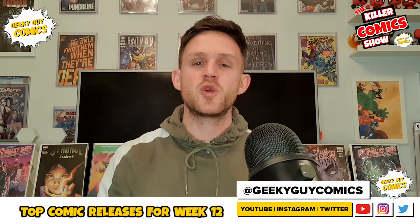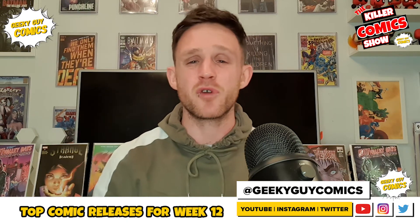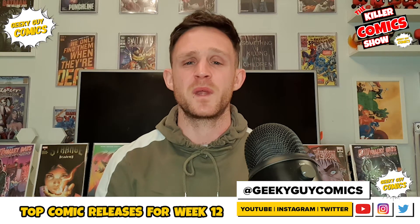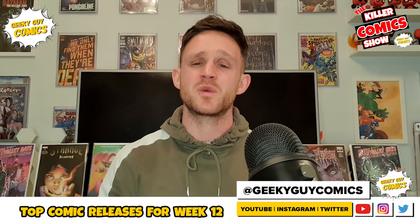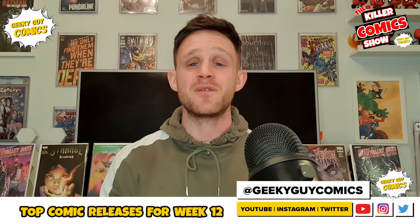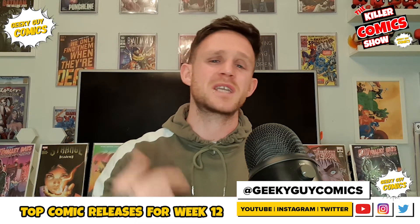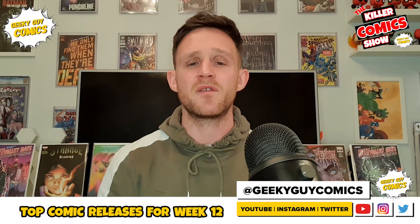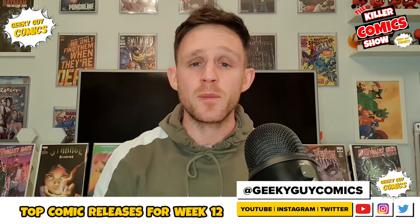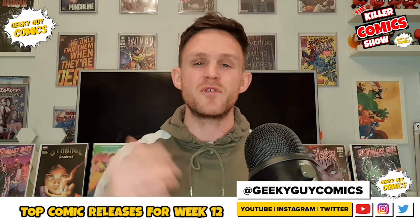So there we have it — there are around about 280 or so comic books out this week, which is a much bigger and better improved week than last week with only 162 comics in total. We've got the likes of Marvel, DC, IDW, Boom Studios, Scout Comics, Mad Cave Comics, Zenoscope — there's so much out this week, so it looks like we are finally getting back to the standard that we as comic book readers deserve. Do follow me over on Instagram and Twitter for Geeky Guy Comics News Reviews.